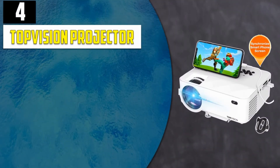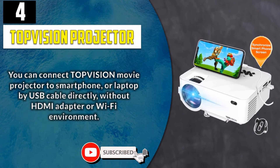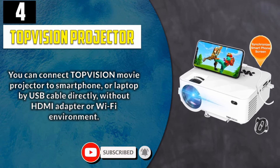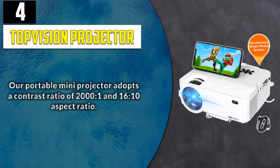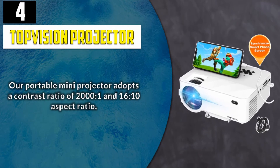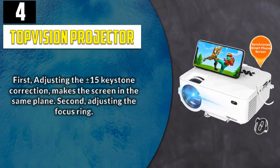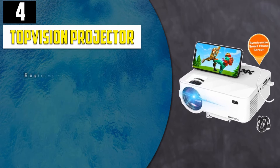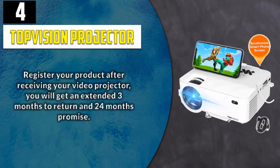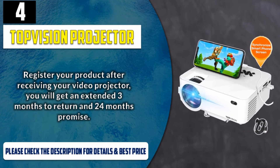Number 4: Top Vision Projector. You can connect the Top Vision movie projector to a smartphone or laptop by USB cable directly, without an HDMI adapter or Wi-Fi environment. This LED projector has been upgraded to 2800 lux, brighter than other 2400 lux LED projectors. Our portable mini projector adopts a contrast ratio of 2000 to 1 and 16:10 aspect ratio. Adjusting the plus or minus 15 keystone correction makes the screen in the same plane, and then adjusting the focus ring. Register your product after receiving your video projector and you will get an extended 3 months to return and 24 months warranty. Please check the description for details and best price.